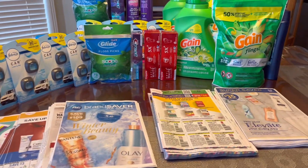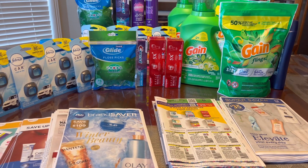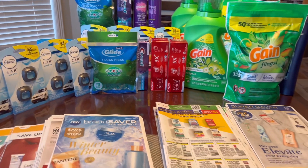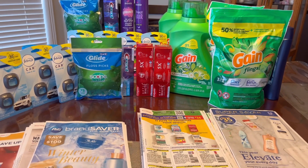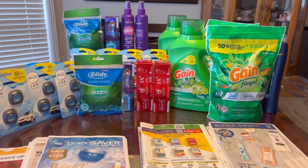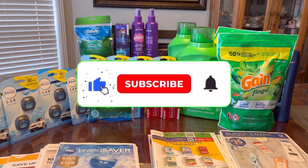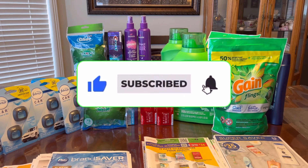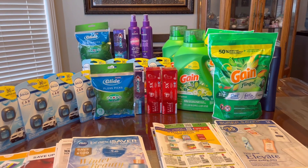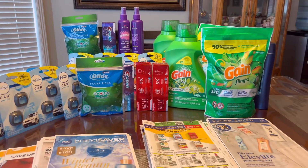That's all I have for you guys today! It was a really good haul — all the Register Rewards printed except on the Flintstone vitamins, but other than that everything was great. If you liked this video, please give me a thumbs up, subscribe, and hit that notification bell so you'll be notified every time I upload. Thank you all so much for watching — until next time, bye!